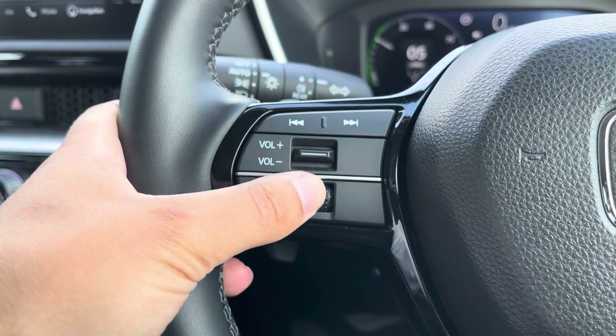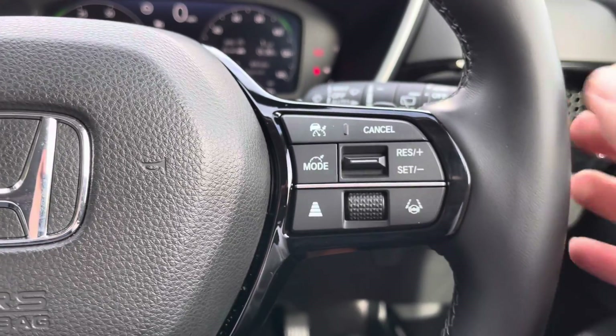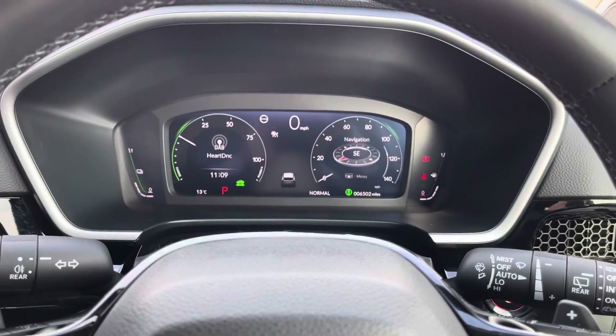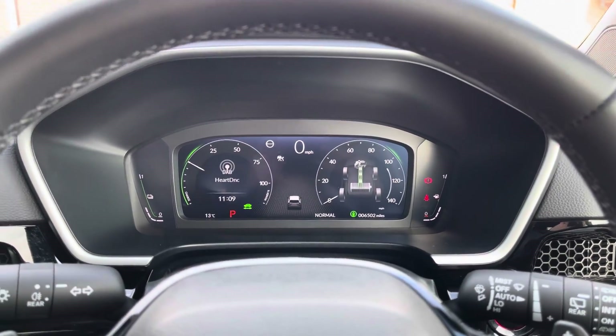On the left side of the wheel you've got basic media controls. Over on the right you'll have access to your adaptive cruise control and lane keep assist functions, with a separate dial for navigating various display modes on your digital driver cockpit.